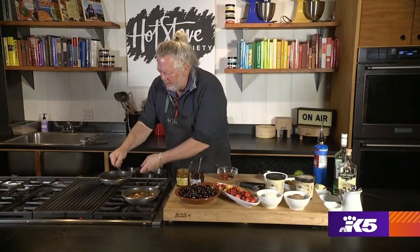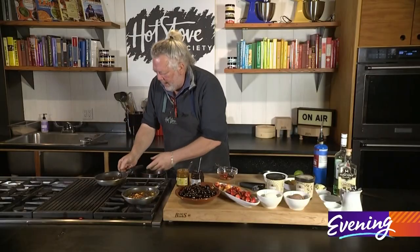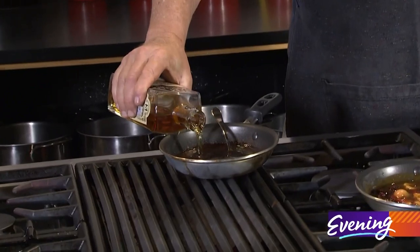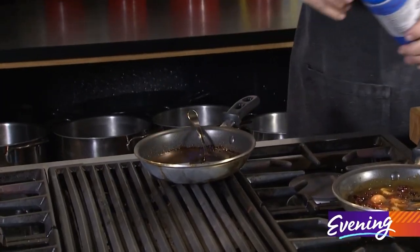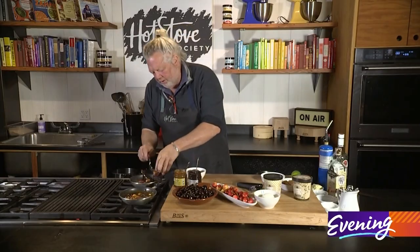So good! And then on the chocolate side — let's go chocolate, chocolate, chocolate on this side. I'm going to add some local bourbon. We have Fremont Mischief out of Fremont. Put that in there, and let's fire it up. You can see the flame kind of broiling on that. Into this goes our cherries.